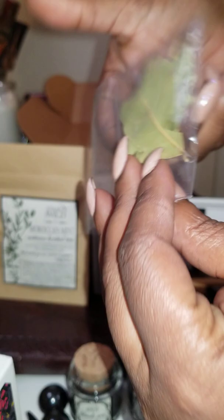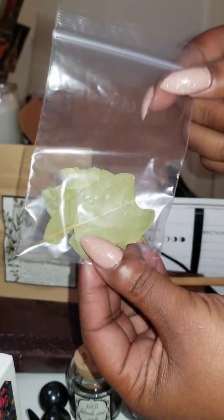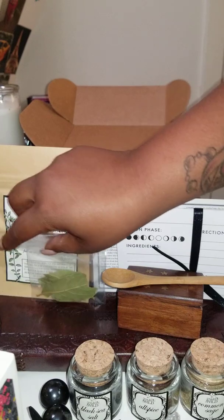We also have some bay leaf — a couple of pieces of bay leaf. I think this box is maybe for a recipe.